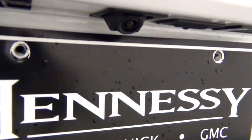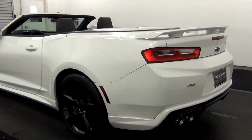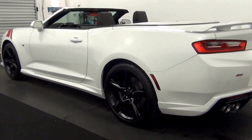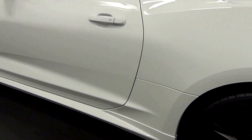We have bad parking assistance. Backup cam here. Let's go for mark here.